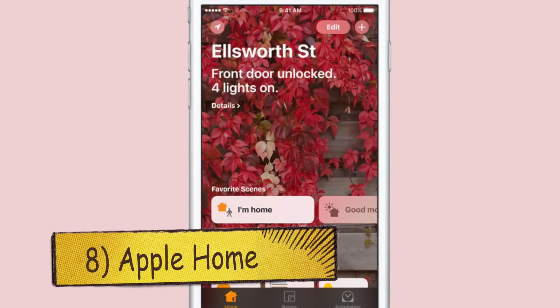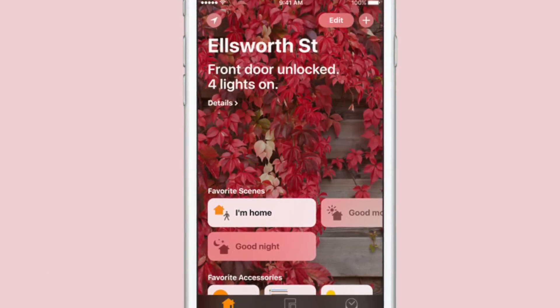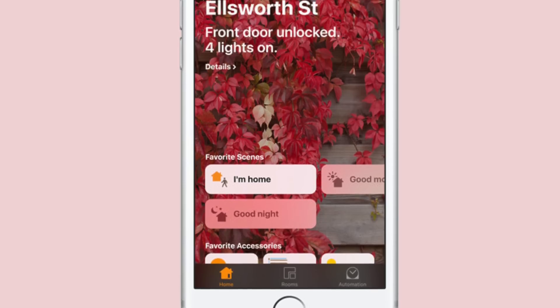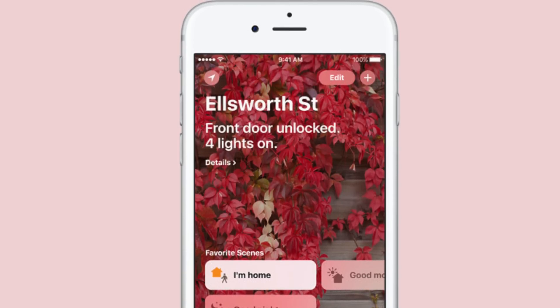At number eight, we have a new app that comes with iOS 10 called Apple Home. This app will let you manage and control all your connected and compatible accessories around the home. HomeKit is now built right into the Apple swipe-up control center, so it can be accessed even from your iPhone's lock screen.